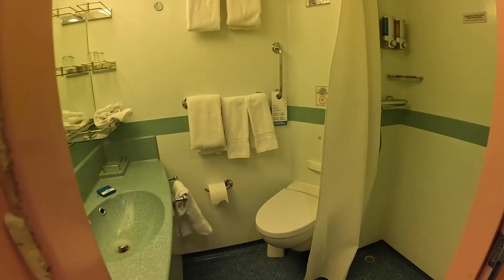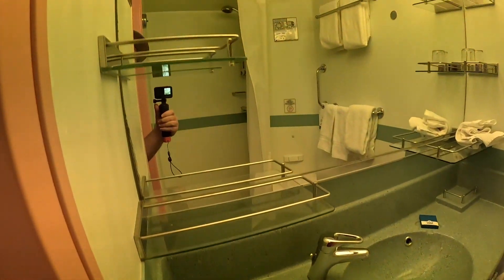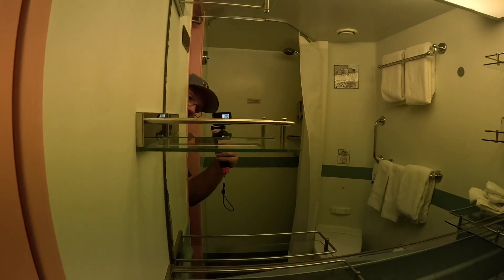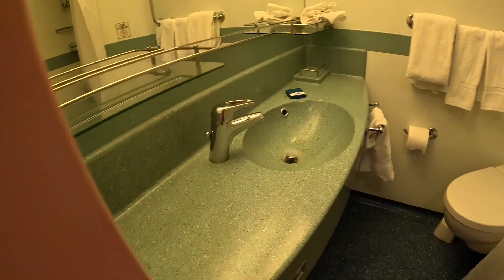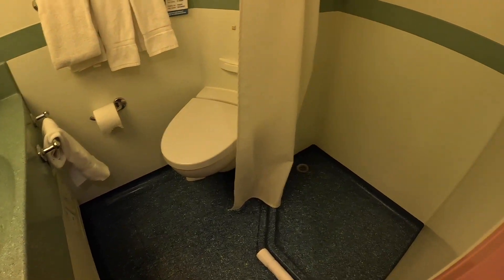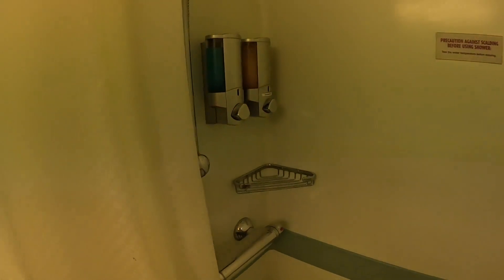Let's take a quick look in the bathroom. Typical Carnival — got three shelves on each side. Bathroom sink, toilet, shower with a shampoo and a handset, and this wonderful shower curtain that likes to stick to you.